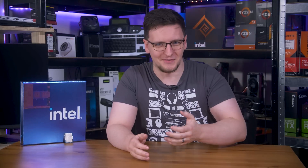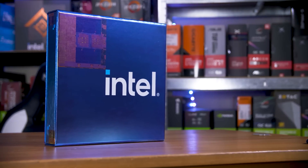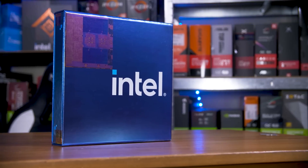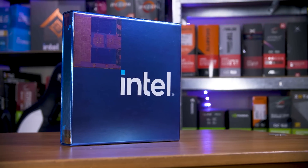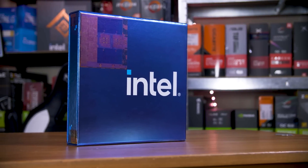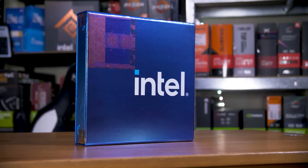Let's be real here. You've already watched Linus's, Steve's, or Steve's video on these new chips. You know how they perform and how they compare to last gen and to Ryzen 7000. So let's shake things up a bit and do something a little different. I've spent the last week overclocking and testing the i5-13600K to see if it's even worth doing, and I've found some rather interesting results.